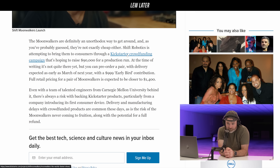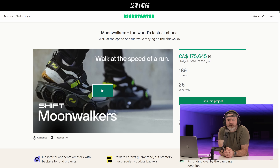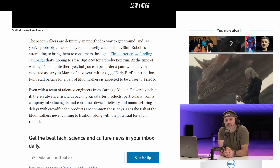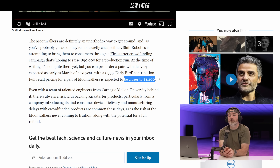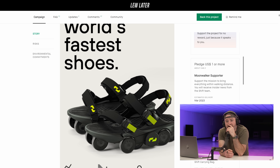They're on Kickstarter right now, hoping to raise $90,000 for a production run. The early bird contribution is $999, and full retail pricing is $1,400. Oh my god — that's going to be a problem. That's a tough sell at $1,400 US.